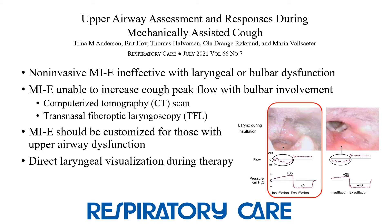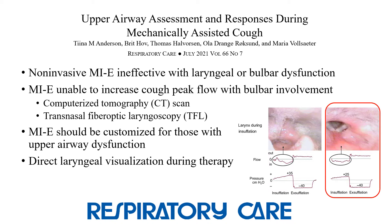In this figure, you can see that at an insufflation pressure of 35, the larynx is closed, but at 25, it is open. The authors conclude that MIE settings should be customized for those with upper airway dysfunction. They proposed the use of direct laryngeal visualization during therapy to assist with challenging patients.